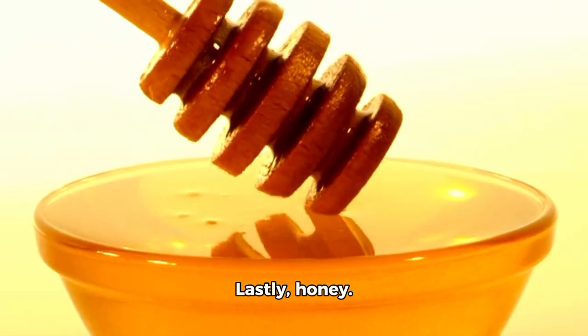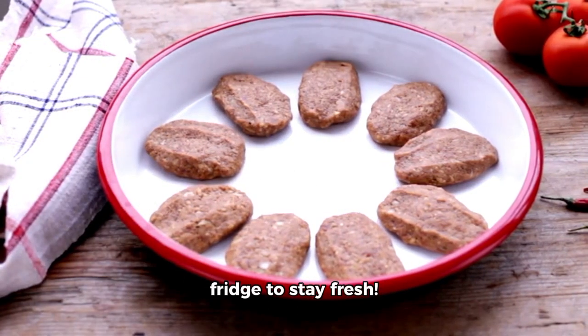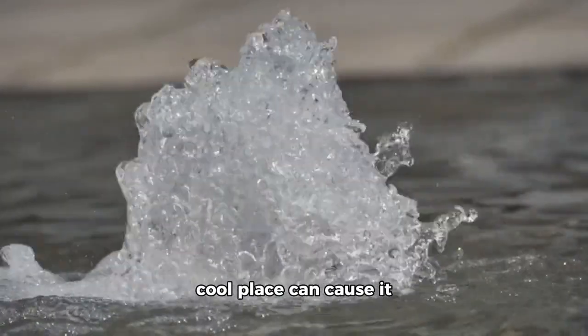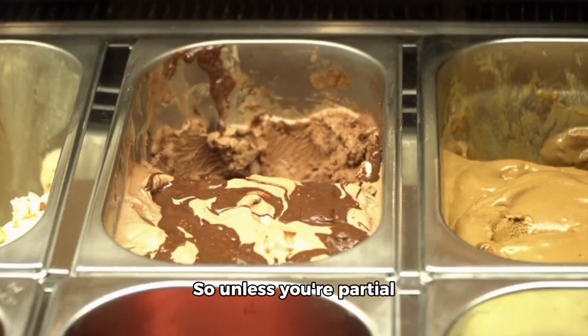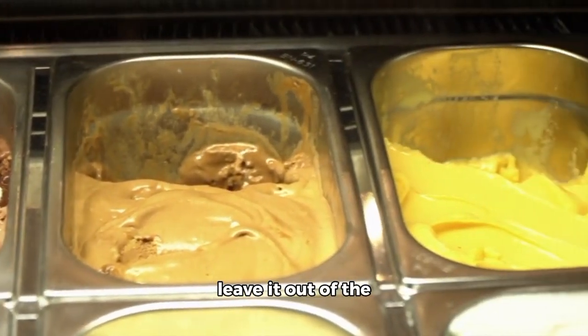Lastly, honey. This sweet and natural treat doesn't need a fridge to stay fresh. In fact, keeping it in a cool place can cause it to crystallize. So, unless you're partial to ice cream-style honey, leave it out of the fridge.